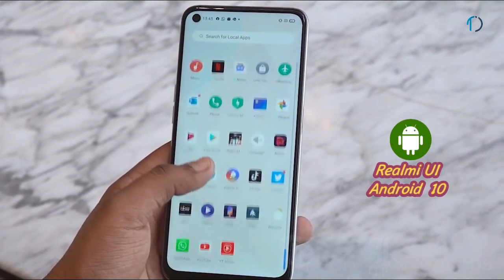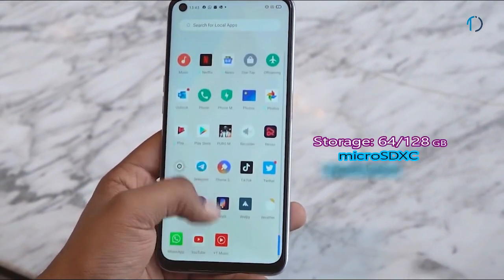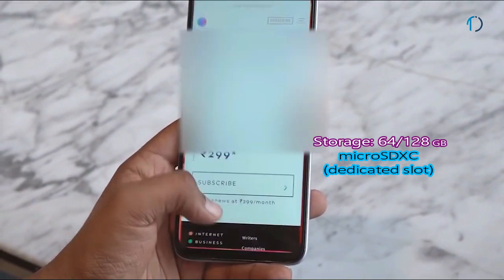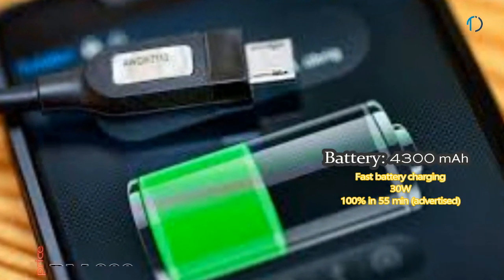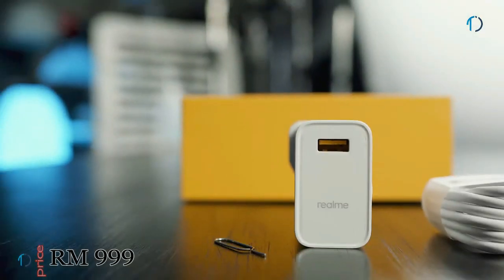The Realme 6 runs Realme UI based on Android 10 and comes with 64GB and 128GB of inbuilt storage, expandable via a dedicated microSD card slot. It is powered by a 4300mAh battery with 30-watt fast charging that can charge 100% in 55 minutes.